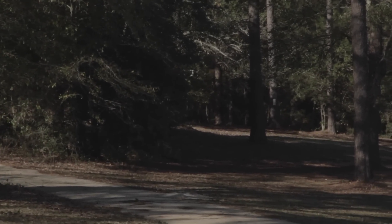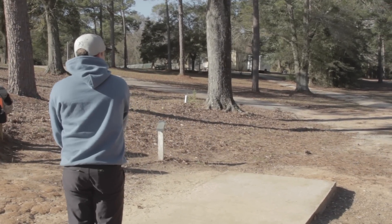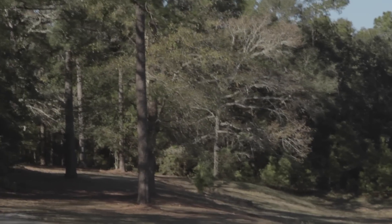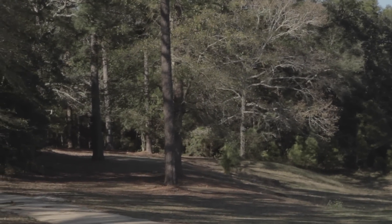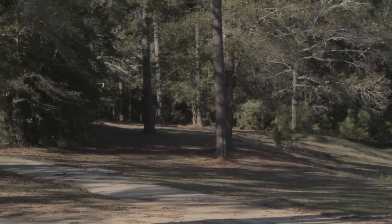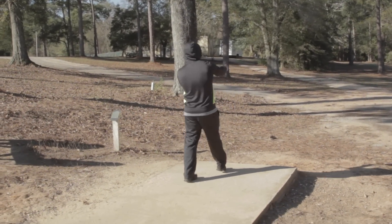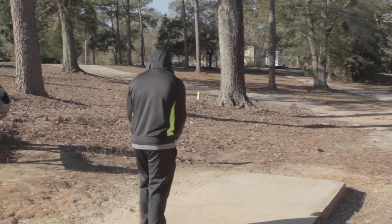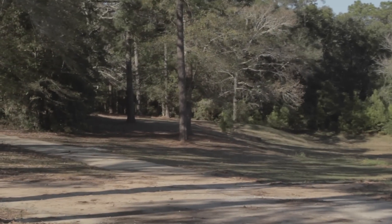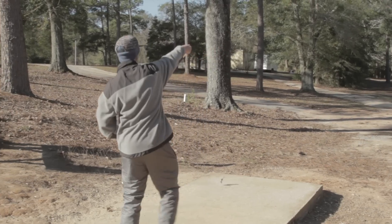Mainly because the disc has to carry so far left after going around those trees to actually get inside the gap for a putt. I normally throw a pretty overstable driver on the hyzer just like Todd's doing here, but that really has to get way left. Unfortunately that's going to leave him with about 50-65 feet to the basket — it's just really hard to get the disc left enough to get in there for a birdie two. Definitely a hard two but definitely want to get it as a three — definitely don't want to take a four on it.